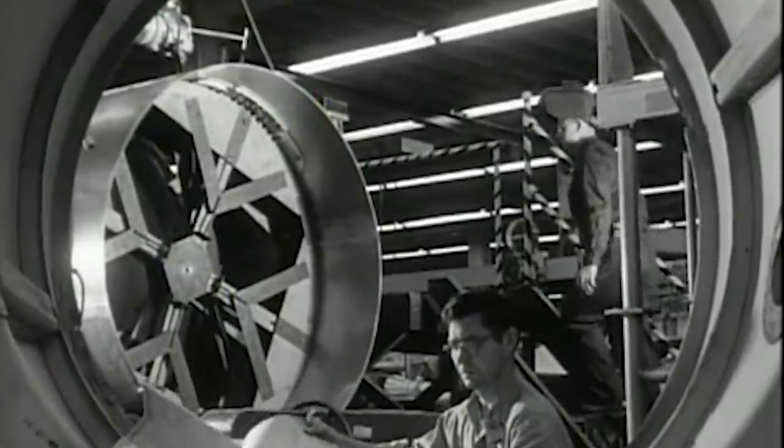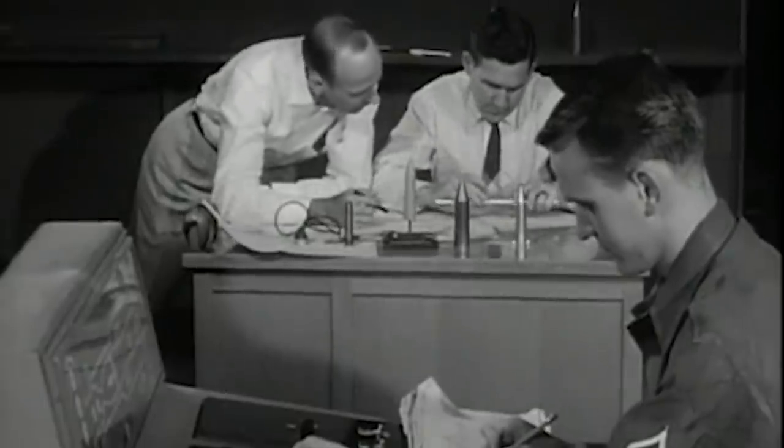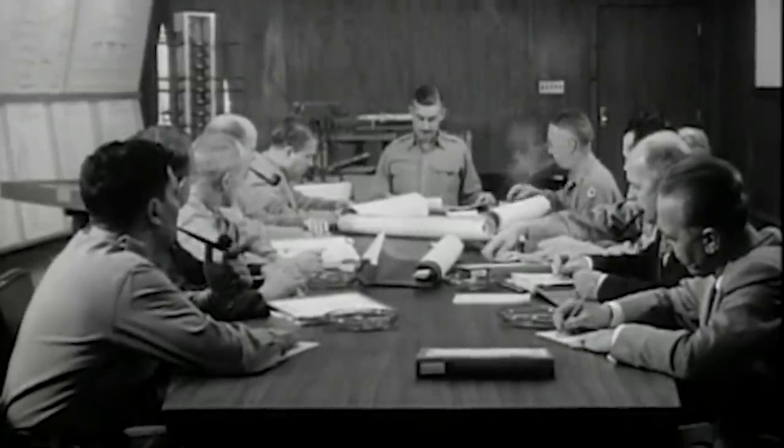After reverse engineering the missile from its remains, the researchers were actually surprised to discover it was only radar-guided rather than using the infrared technology they had assumed it had. The front for Operation Ivy Bells actually turned out to be useful by itself.